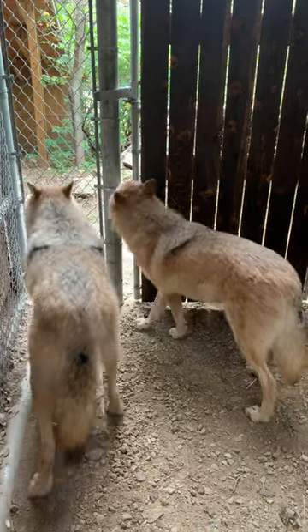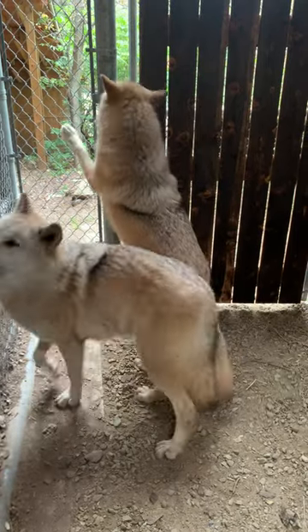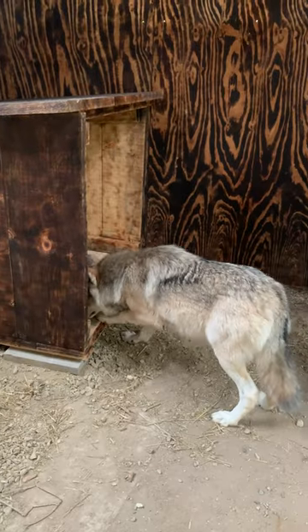It's typically retired wolves who are in here, and it's got a new makeover getting ready for the potential for Axel and Grayson to go into retirement.